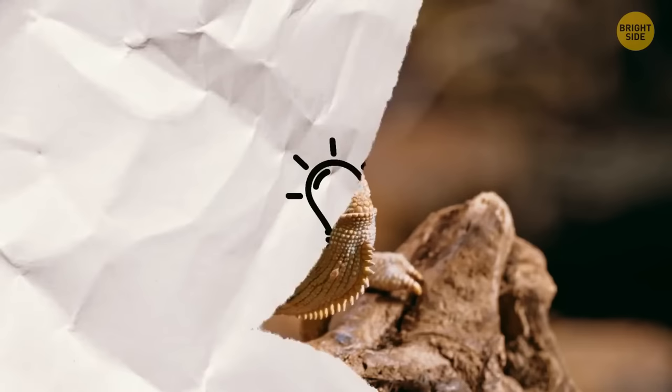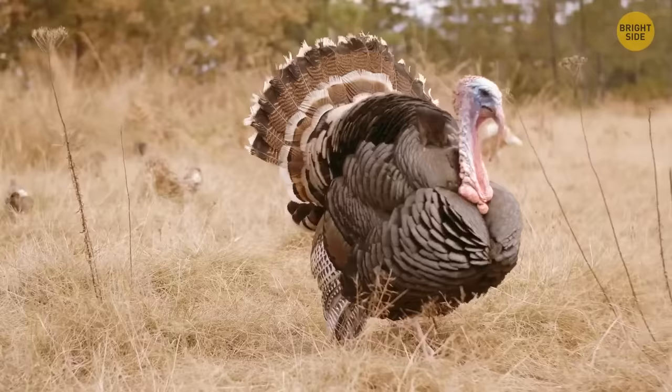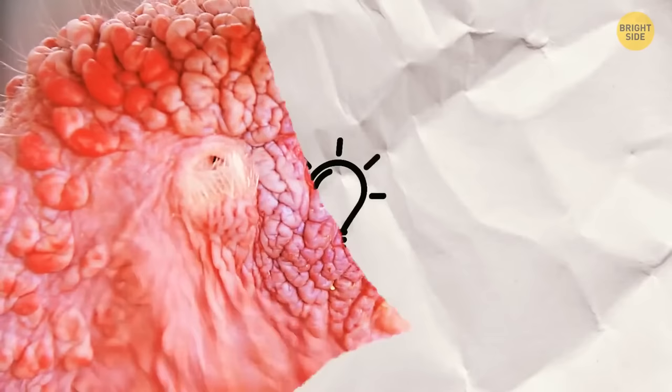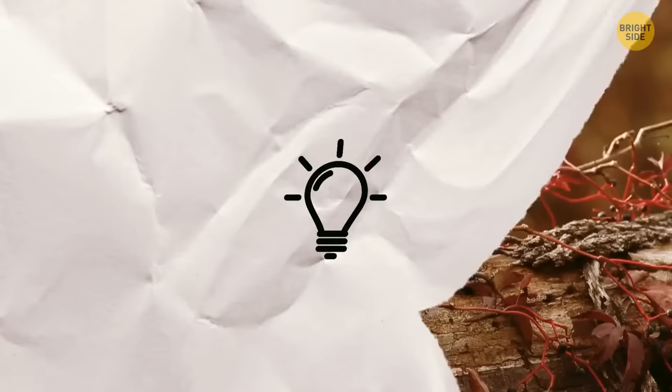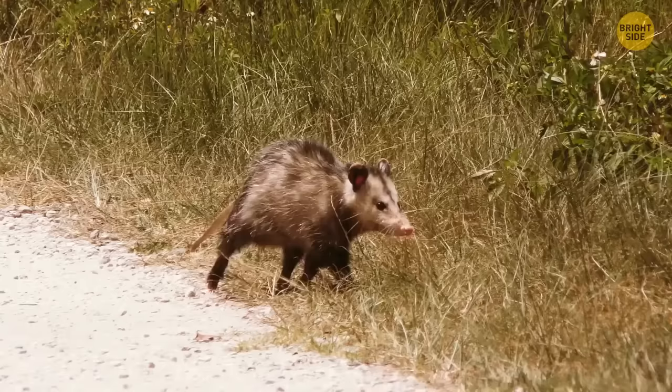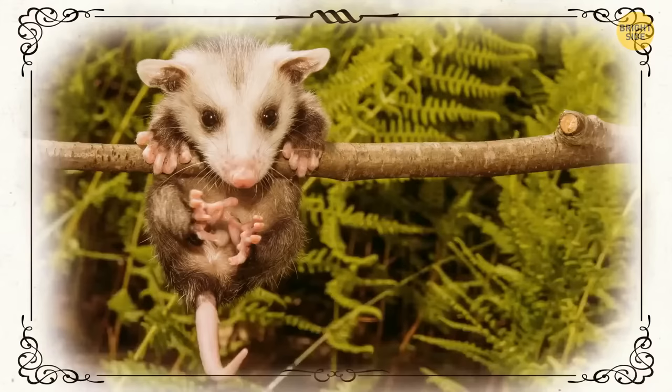Turkeys can blush just like people do — they blush when angry, excited, or feeling bad, and you can see the skin on their necks and heads turn red. Opossums don't really sleep while hanging by their tails like in cartoons. Their tails are strong enough to grip branches and hold their weight, but only for shorter periods. Adults are really too heavy to stay in this position for long, so hanging by their tail overnight is essentially impossible.